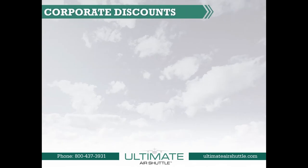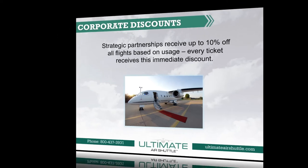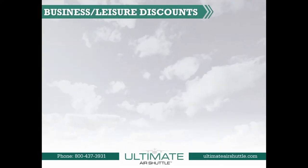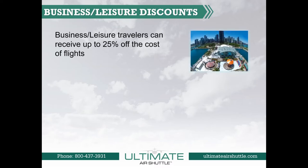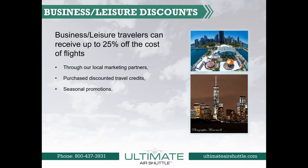Ultimate Air Shuttle does offer corporate discounts. We have strategic partnerships that can receive up to 10% off all flights based on usage, and every ticket receives this immediate discount. Ultimate Air Shuttle also offers discounts for leisure travel and small business. Business or leisure travelers can receive up to 25% off the cost of flights through our local marketing partners, who could purchase discounted travel credits. We also offer seasonal promotions, such as buy-one-get-one-free offers, and more.